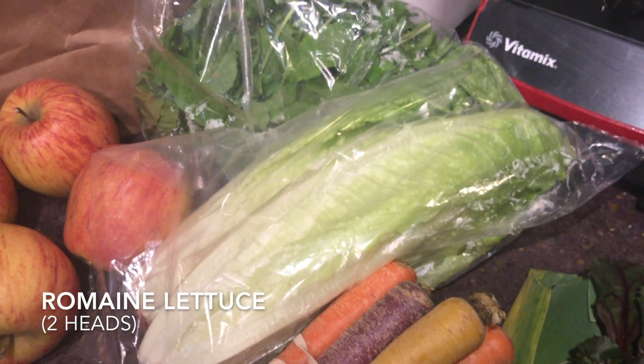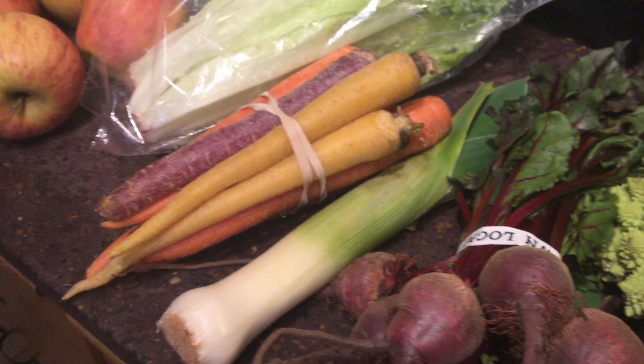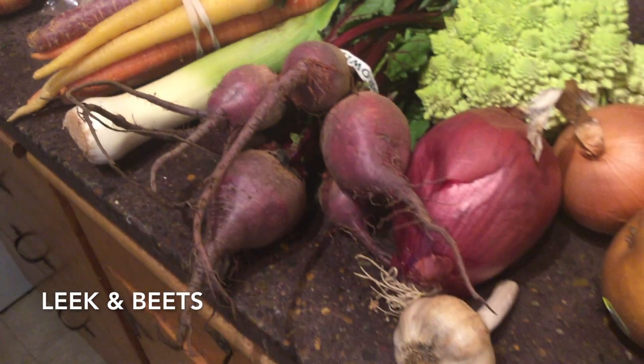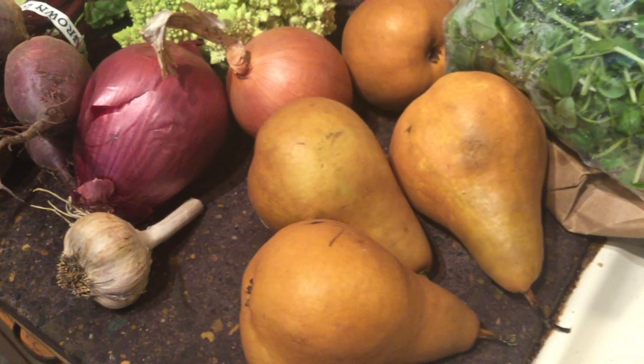Romaine lettuce, rainbow carrots, leek, beets, red onion, garlic.